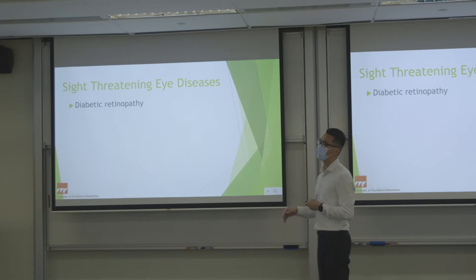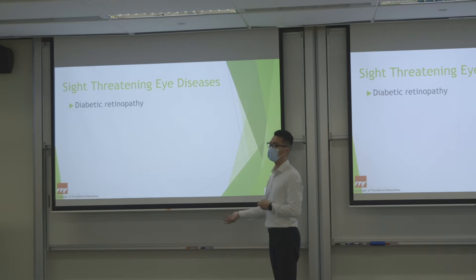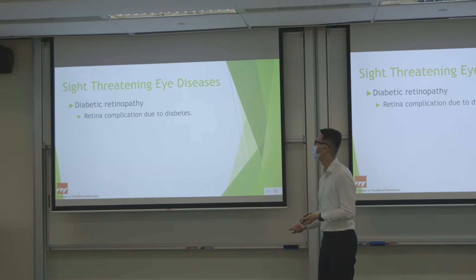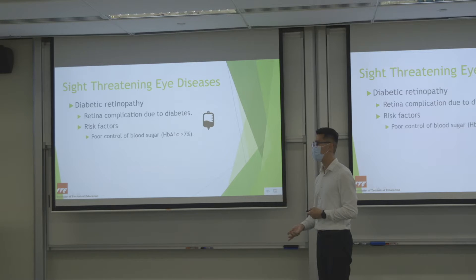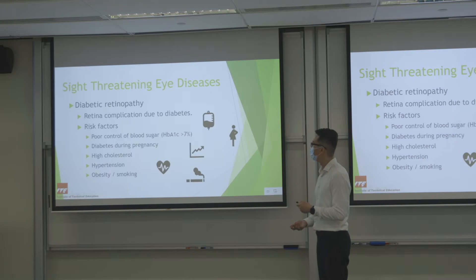Next is diabetic retinopathy. As the name suggests, it is because of diabetes — a retinal complication due to poor control of blood sugar. Risk factors include poor blood sugar control, ladies who develop diabetes during pregnancy, people with high cholesterol, hypertension, obesity, and smoking.